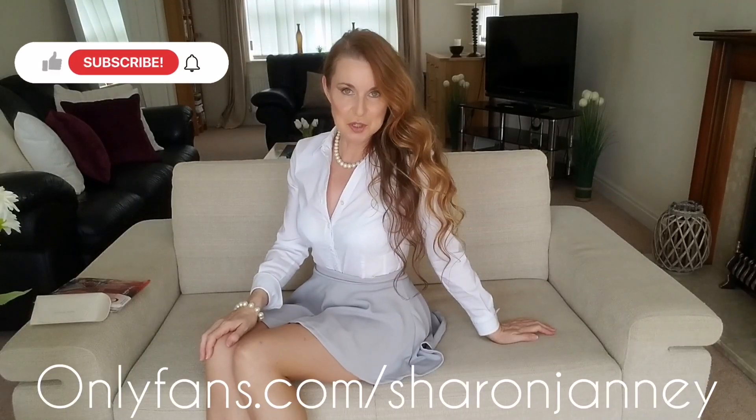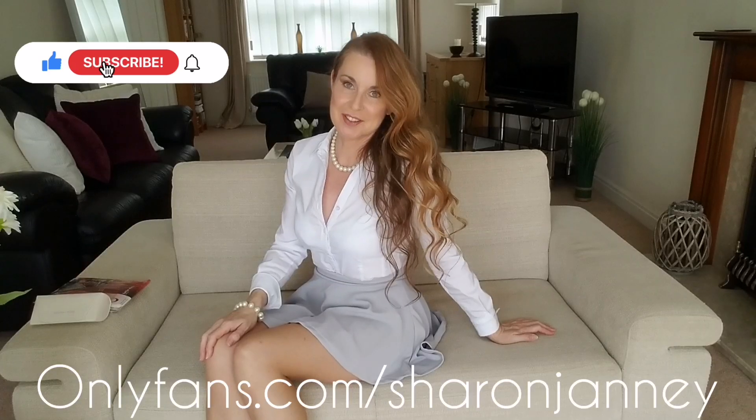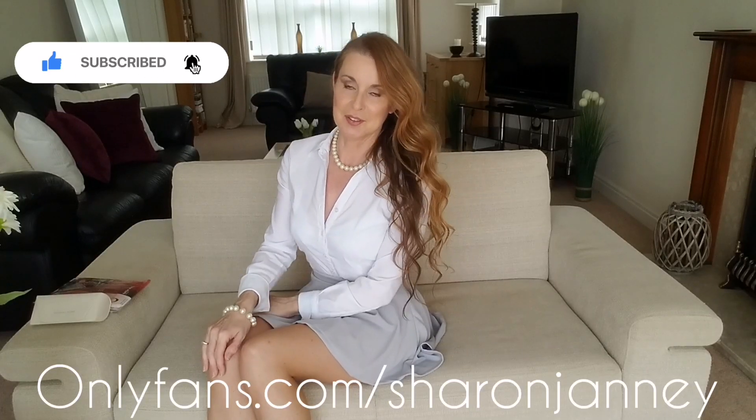Hello and welcome back to my YouTube channel, Sharon Janney. Hope you're well and had a nice week. Happy Sunday. So now let's relax and have a look at some nylons.